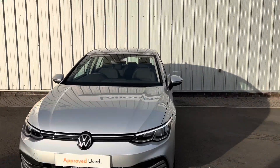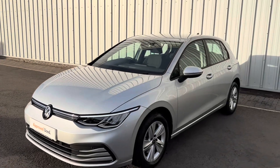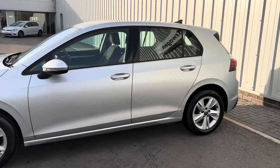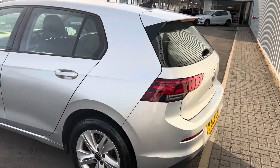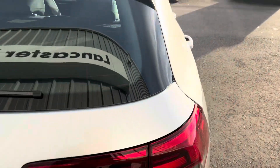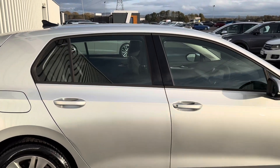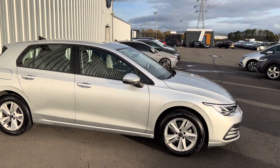Hello everyone and welcome to the Lancaster Volkswagen YouTube channel. Today I'm going to be showing you around this stunning 2022 Volkswagen Golf Life demonstrator model. This is currently on site just for this video, but if you do wish to test drive this particular car, please make sure to ring up so you're not disappointed if it's not here. It's a demonstrator so it won't always be on site — stunning car finished in reflex silver, which really suits the Golf 8.